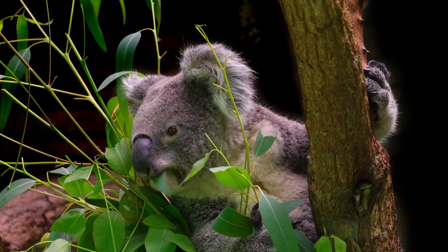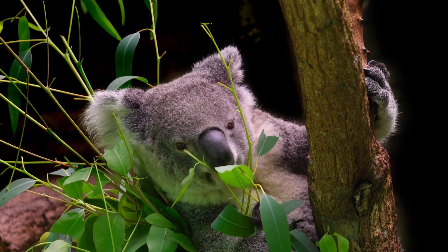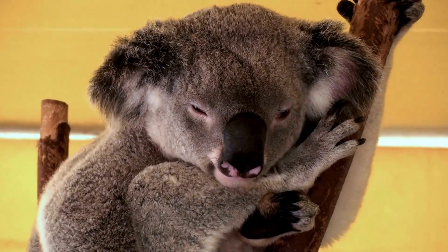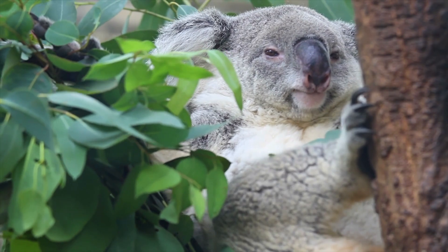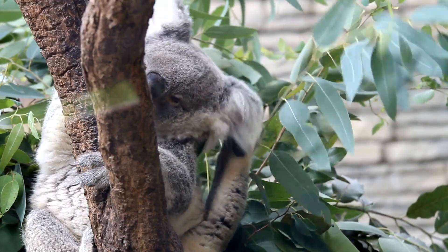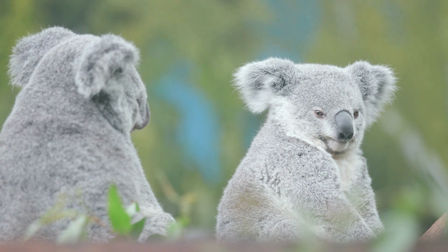In addition to eucalyptus leaves, koalas may also consume small quantities of other types of leaves, bark, and stems from a variety of trees and shrubs. They have been known to feed on species of Acacia, Melaleuca, and Casuarina, among others. Although primarily herbivorous, koalas are known to occasionally consume small quantities of soil, which may help them neutralize the toxins found in eucalyptus leaves.